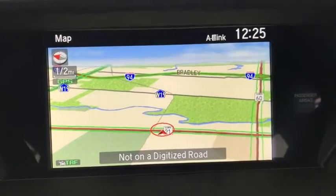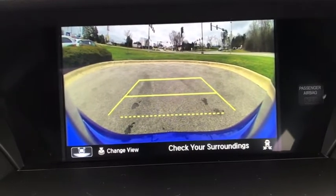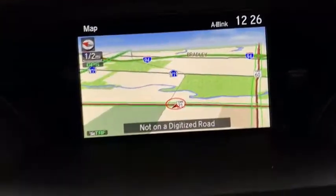Adjustable steering wheel, cruise control, keyless start, floor mats, auto dimming rear view mirror, aluminum wheels, four-wheel disc brakes, front wheel drive.